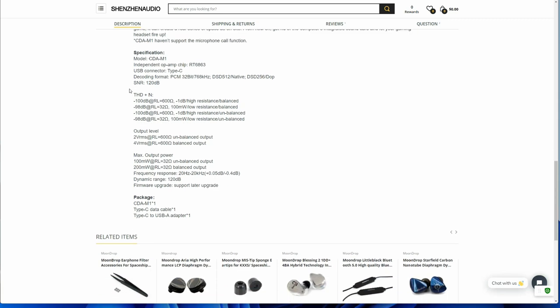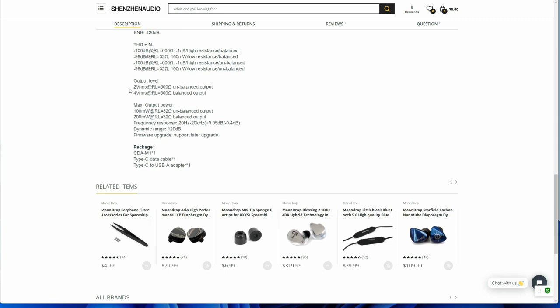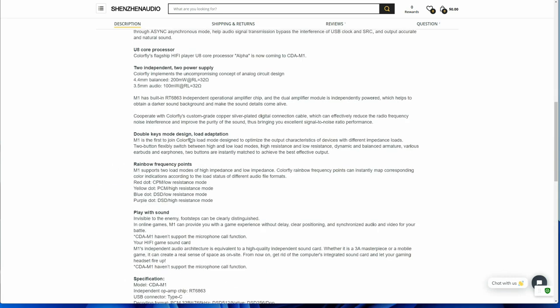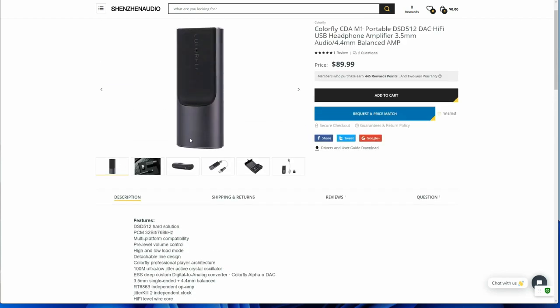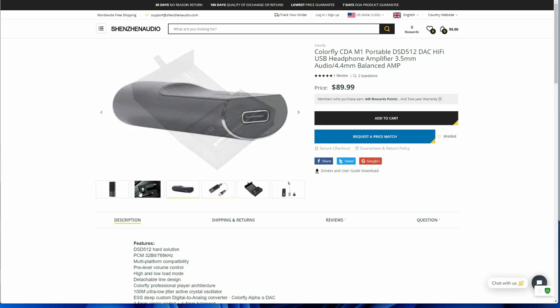They say that you can easily hear footsteps during competitive gameplay, which is a rather unique claim from a DAC manufacturer. Let's dispense with this immediately — this is marketing nonsense. No DAC will elevate your gaming in the way that Colorfly suggests. If you want to hear details during your gameplay, just buy better headphones. Despite Colorfly's assertion that the M1 is perfect for gaming, the M1 does not work with the Nintendo Switch. That's too bad, since compatibility with the Switch would have made the M1 a more enticing proposition for some.